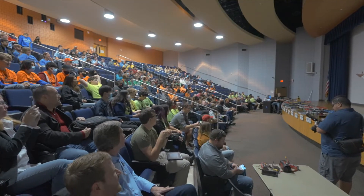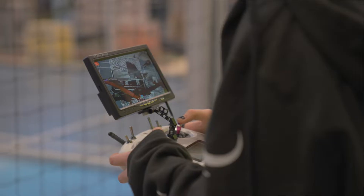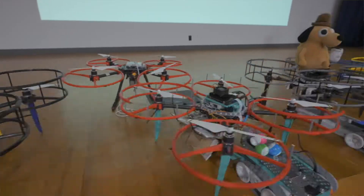I actually got my start in engineering myself in high school — I was on the robotics team. To be able to see behind the curtain a little bit on how one of these competitions is made, how it's built, and all that goes into the setup beforehand is just very rewarding.